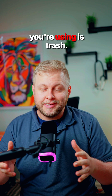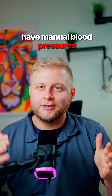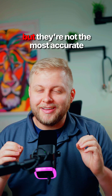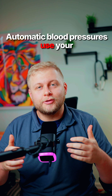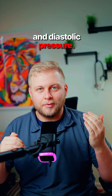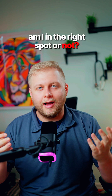I'm going to say something controversial. That automatic blood pressure cuff you're using is trash. In a world where we have manual blood pressures and arterial lines, automatic blood pressures have their spot — but they're not the most accurate thing in the world. Automatic blood pressures use your mean arterial pressure to kind of estimate your systolic and diastolic pressure. This leaves you wondering: am I in the right spot or not?